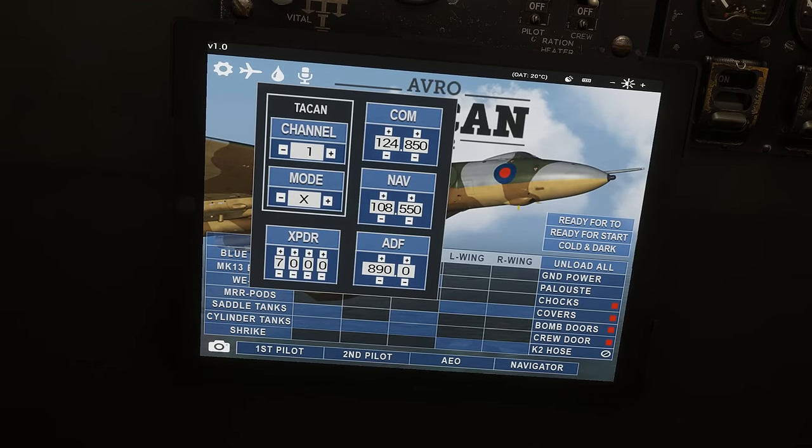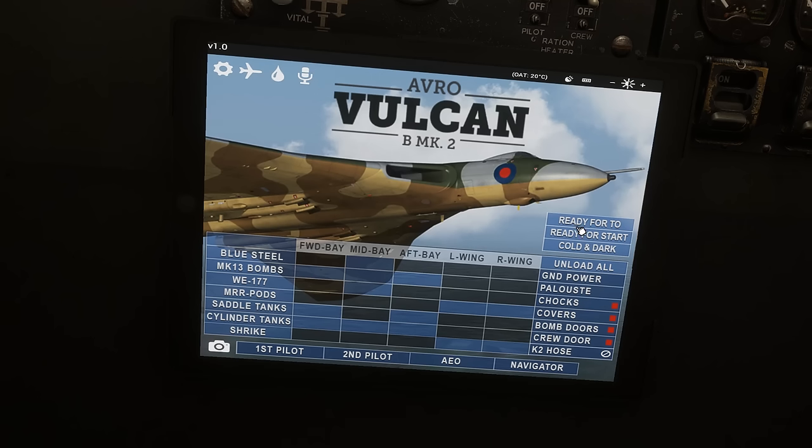Lastly we have a radio page available from the tablet — we can select TACAN channels, set the transponder, COM and NAV radios, and the ADF. We also have state tabs so we can choose ready for takeoff, ready for start, and cold and dark. We do have visibly modelled weapons on board the aircraft, which is a really nice touch: the Blue Steel standoff nuclear missile, Mark 13 bombs, the WE 177 nuclear bomb, the Maritime Radar and Reconnaissance pods, saddle fuel tanks, cylinder fuel tanks in the bomb bay, and the Shrike anti-radiation missile. We also have the ground GPU and external air carts, and the ability to fit chocks and covers, open and close the bomb bay and crew door via the tablet.